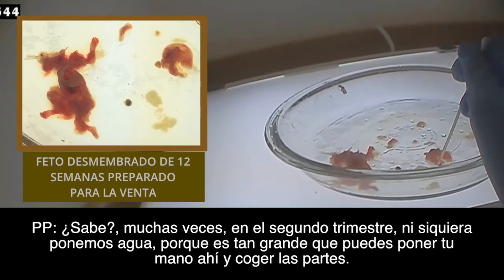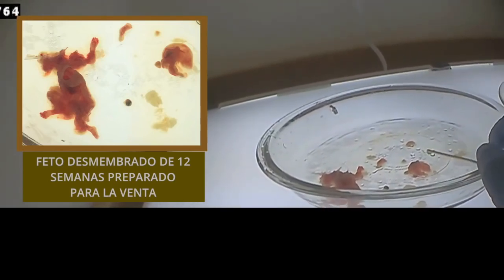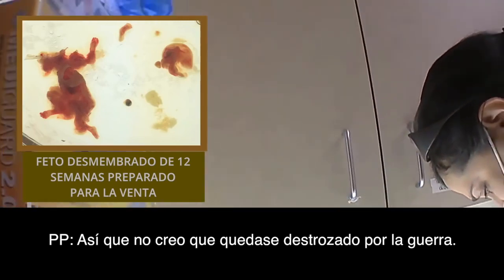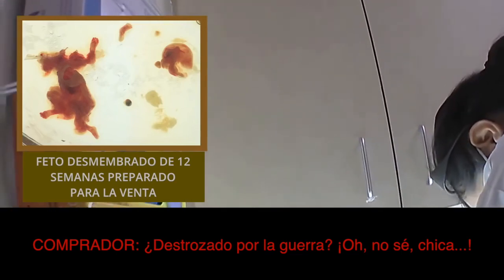A lot of times, especially with the second trimester cases, we won't even put water because it's so big — you can just put your hand in there and pick out the parts. So I don't think they would be war-torn.